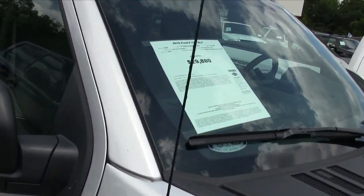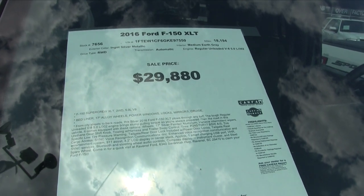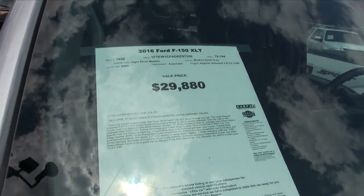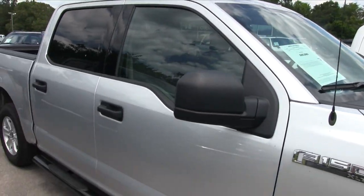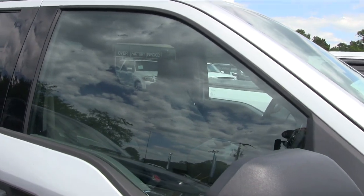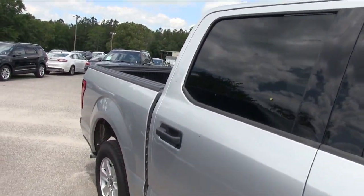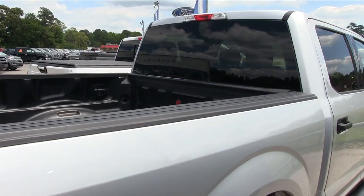XLT. Mileage is 18,194, price is $29,880, color is Ingot Silver Metallic. Not bad. Does have rear tinted windows — no tint on the front windows but tint on the rear. Full four-door, can't beat that.